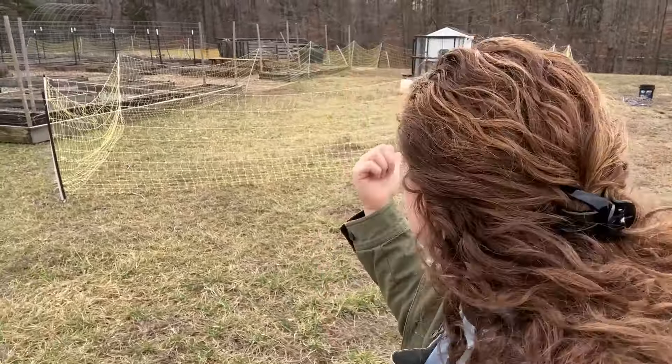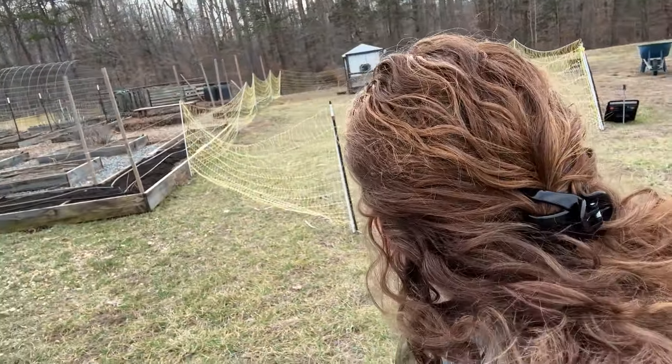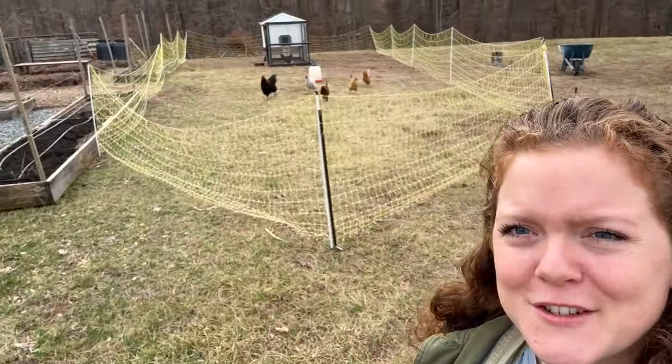The chickens are excited for the compost. They're squawking and going crazy this morning. Look at them running — they're doing their chicken dance.